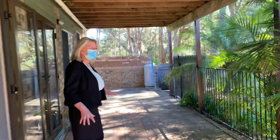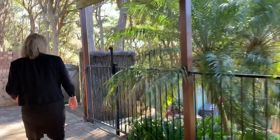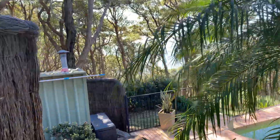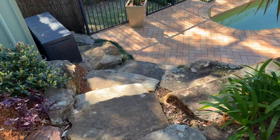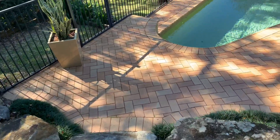It's a nice paved area here with a wood-lined path that leads to the pool. As we came down the stairs you would have seen the five thousand litre water tank — that does the garden and if you need to top up the pool, it does the pool as well.